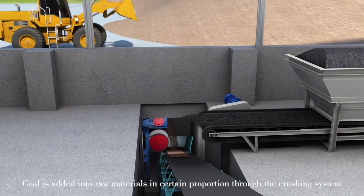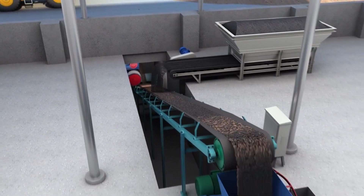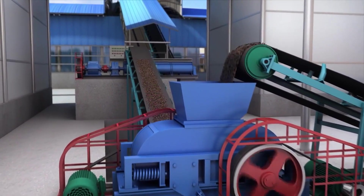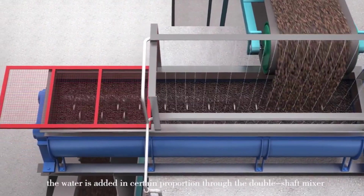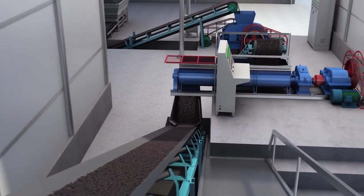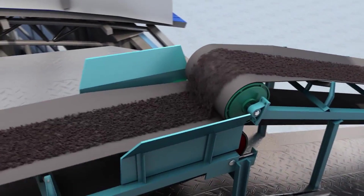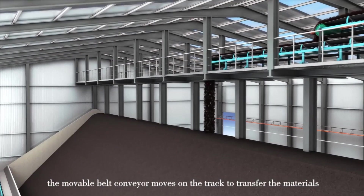Coal is added into raw materials in a certain proportion through the crushing system. According to the moisture content of the raw material, water is added in a certain proportion through the double-shaft mixer. The mixed raw materials are sent to the aging warehouse for aging. A movable belt conveyor moves on the track to transfer the materials to the aging warehouse.